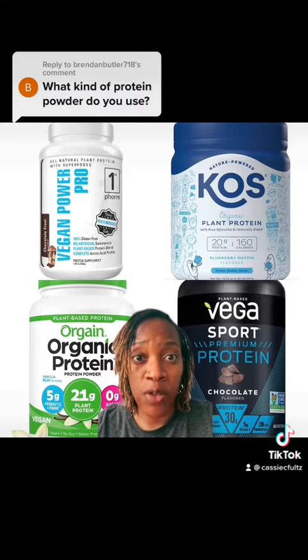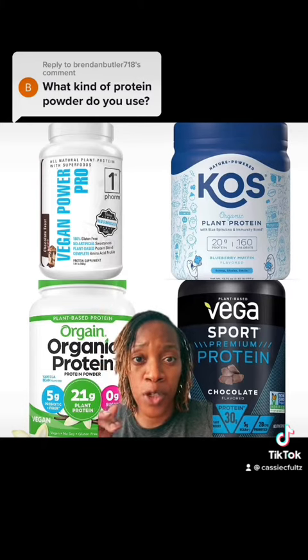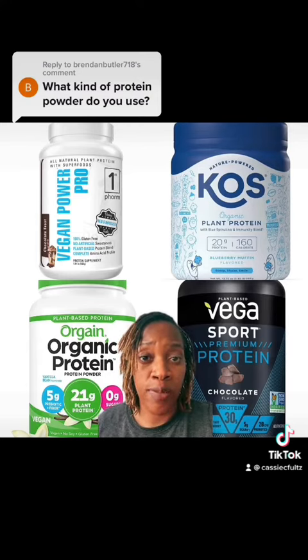I'm going to tell you guys where you can find these protein powders. This one up here is from First Forum — you can get that directly off their website and they have a variety of different flavors. The other three you can find on Amazon, and they also have different variety of flavors and come in different sizes. If you're able to catch a smaller size, I suggest trying that so you can try out the flavor and see if you actually like it.